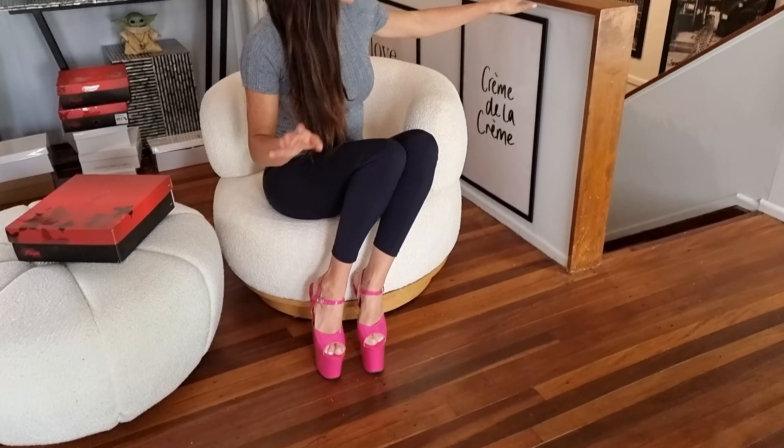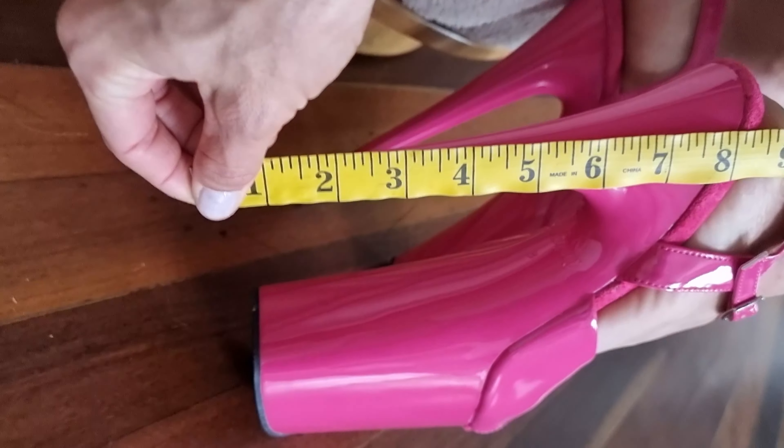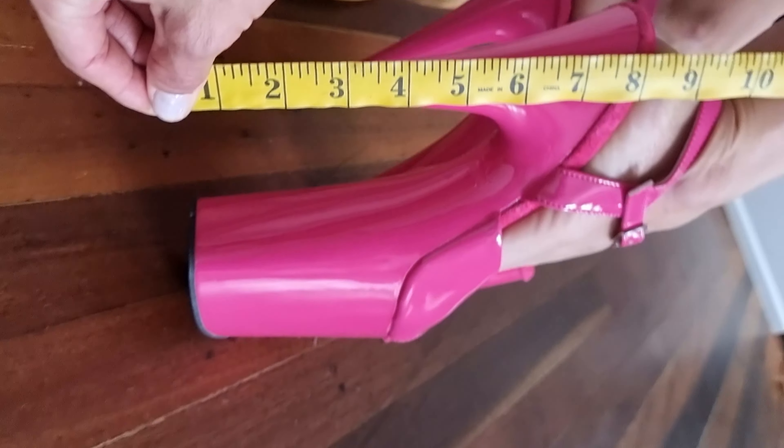Okay, let's measure the heel as well. I know it's listed as eight inches but we'll just measure to make sure — and yes, eight inches as expected.